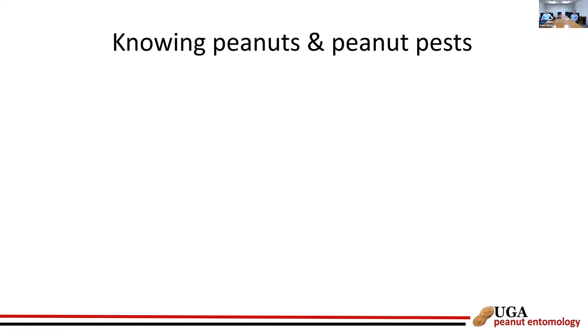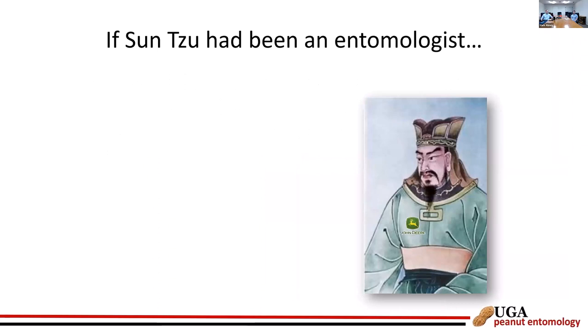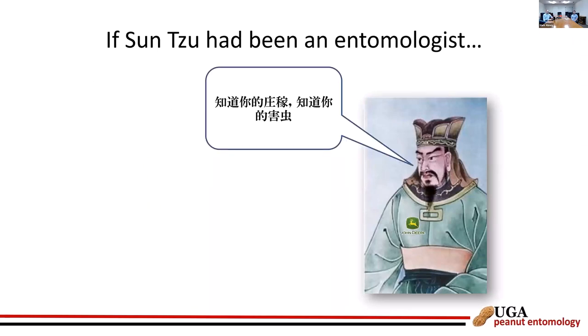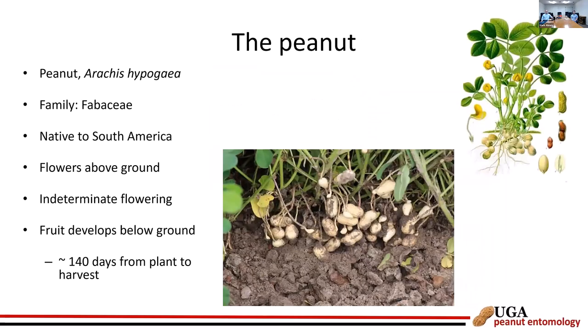Knowing the crop is fundamental. From Sun Tzu's Art of War: 'If you know your enemies and know yourself, you will not be imperiled in a hundred battles.' If Sun Tzu had been an entomologist, he might have said: know your crops and know your pests. In an IPM context, if you don't understand how the crop grows and you don't understand the pest's biology and ecology, you're not going to be doing effective IPM.